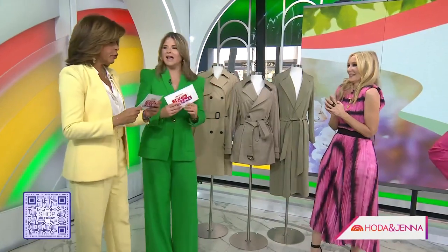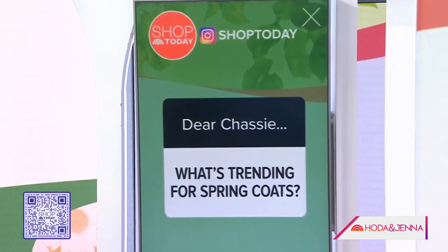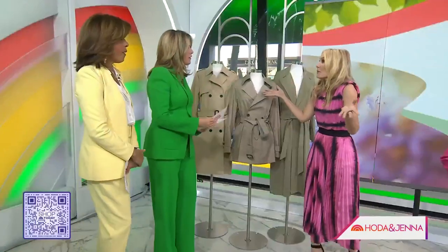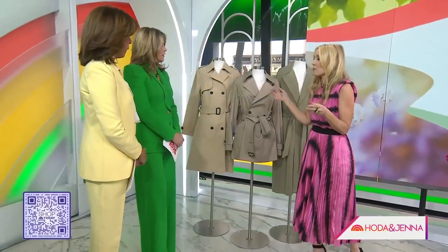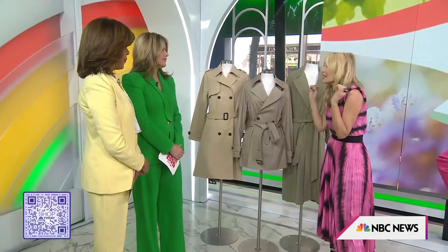The first question: Dear Chassie, what's trending for spring coats? That's what everyone wants to know. Spring can be tricky with that transitional weather, but we've got two really fabulous options, starting with the trench. It's hot, hot, hot this season, and it's a classic instant outfit maker. You could wear this over pajamas and look great.